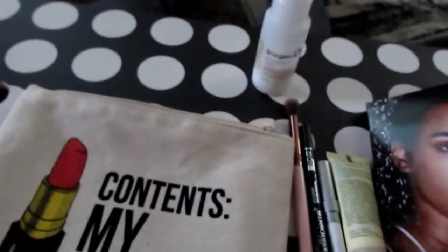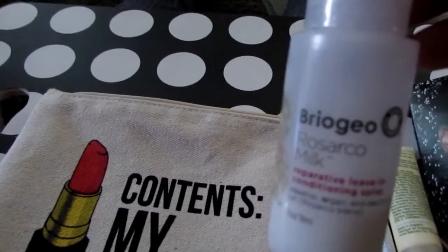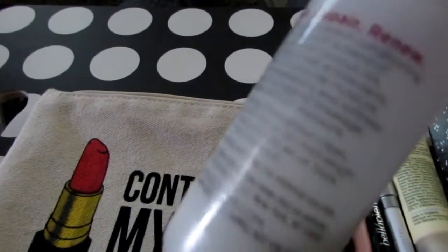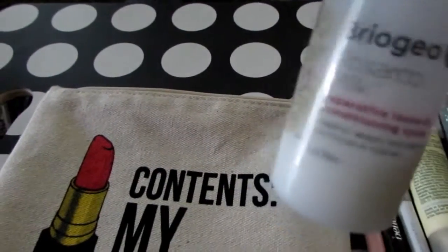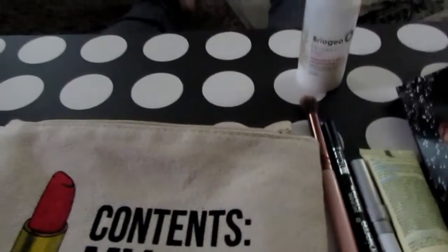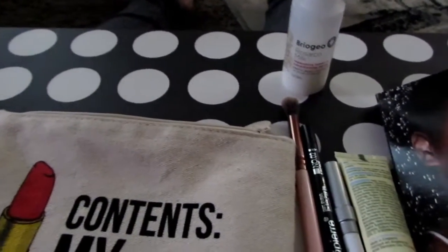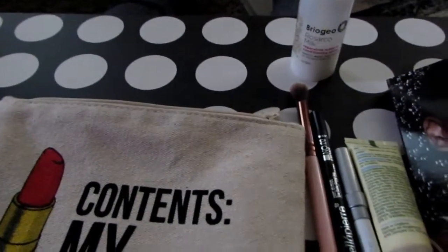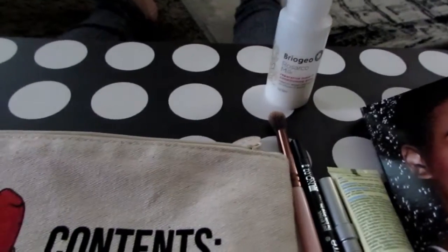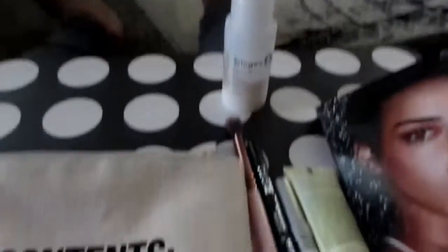I tested the lip gloss but haven't actually worn it out. And this is Briogeo Milk Hair Conditioner — kind of a spray. It's okay. If you have natural hair, I would say it's like a quick drink for your hair. My hair is natural and I have 4C hair, and it made my hair feel hydrated for about 30 minutes. But then once the product dries, your hair is pretty much dry.